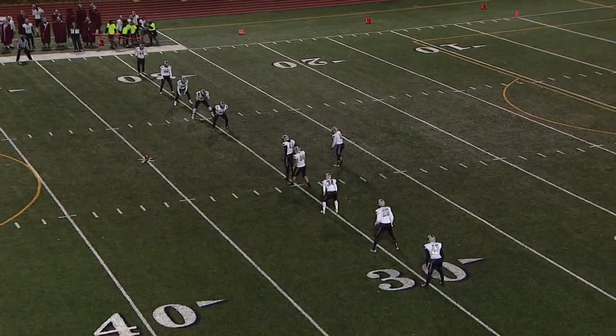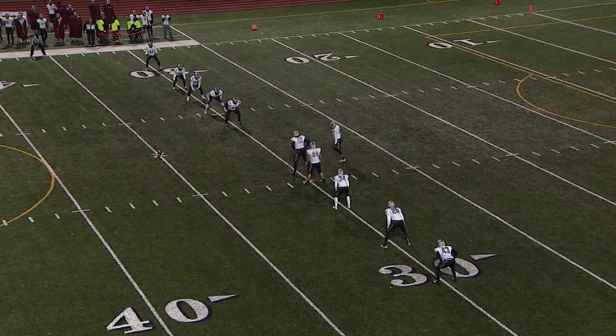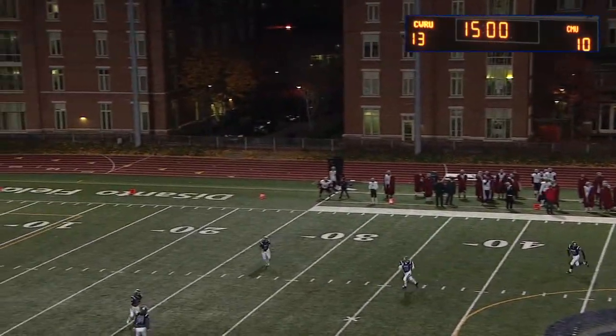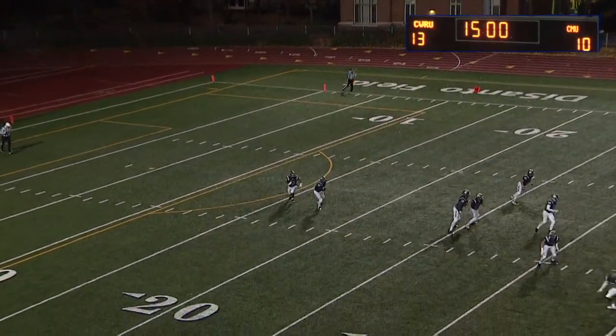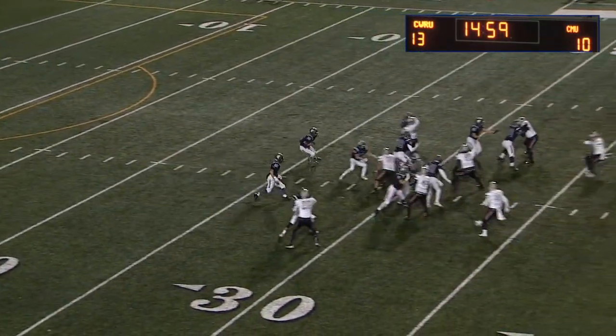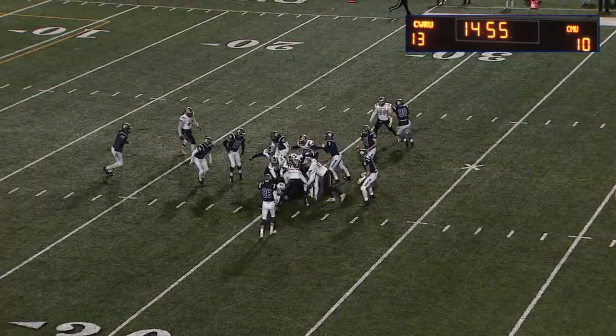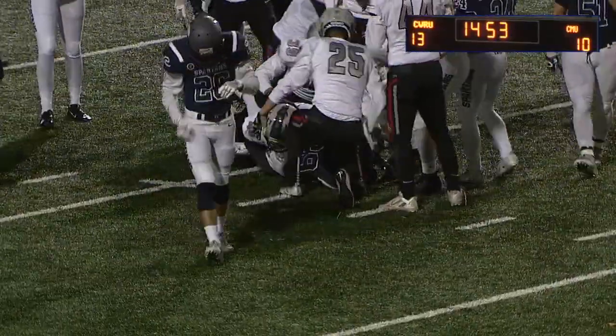Brandon Nguyen will kick it off. Nate Stefanski and Chase Witte back deep to receive and the second half is underway. Stefanski will field it at the 17, looking for room — very patient but nothing opens up. He's out to the 30.